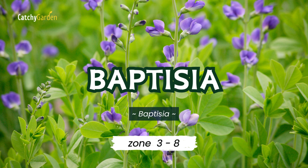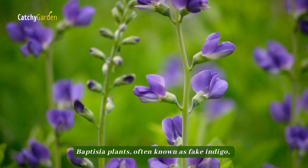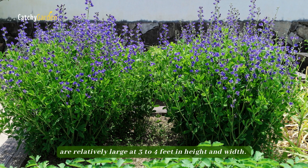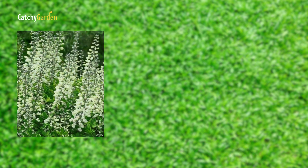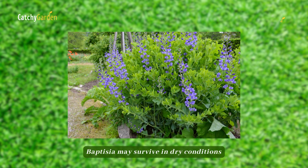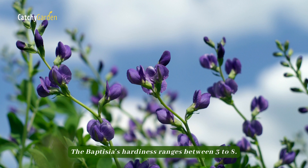Number 4: Baptisia. When in bloom, this native grassland shrub is breathtaking. Baptisia plants, often known as false indigo, are relatively large at 3 to 4 feet in height and width. The plants send up strong stems covered in pea-like flowers in blue, white, yellow, or bicolor in the spring. Baptisia may survive in dry conditions and continue to bloom for years with minimal maintenance. The Baptisia's hardiness ranges between zones 3 to 8.